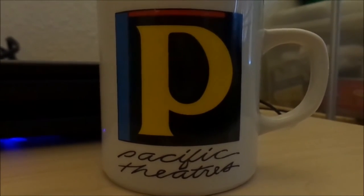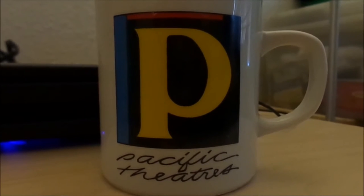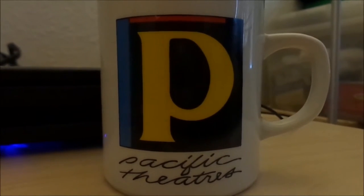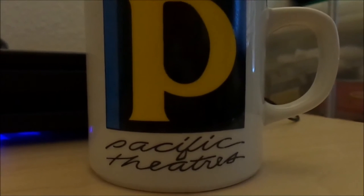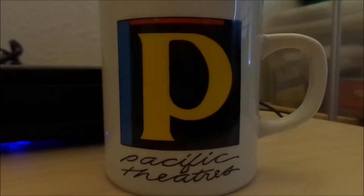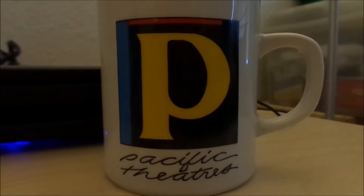It also had a drive-in policy trailer, where they show an animated 50s-style drive-in theater intermission — just showing the refreshments and the drive-in screen with the Pacific logo on top. And it just tells you thanks, enjoy the show, and please use the exit ramps. Yeah, I wish I could see that again.